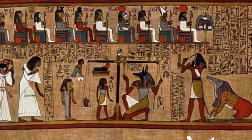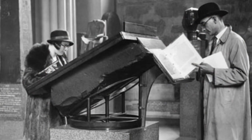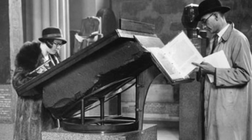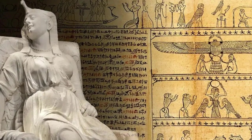We'll also talk about how it helps connect different cultures and the discussions about returning such historical items to their original countries. Come with us as we discover the Rosetta Stone's story, showing the cleverness of people and how it links our past to now.